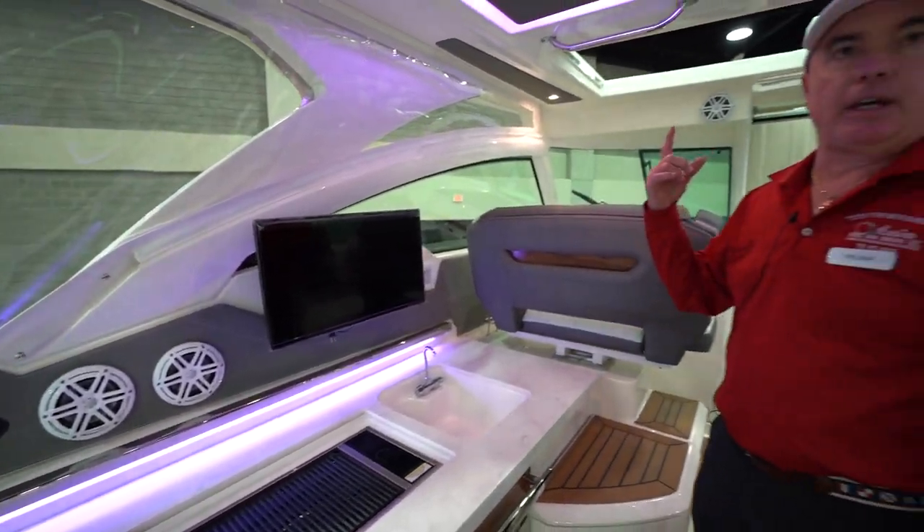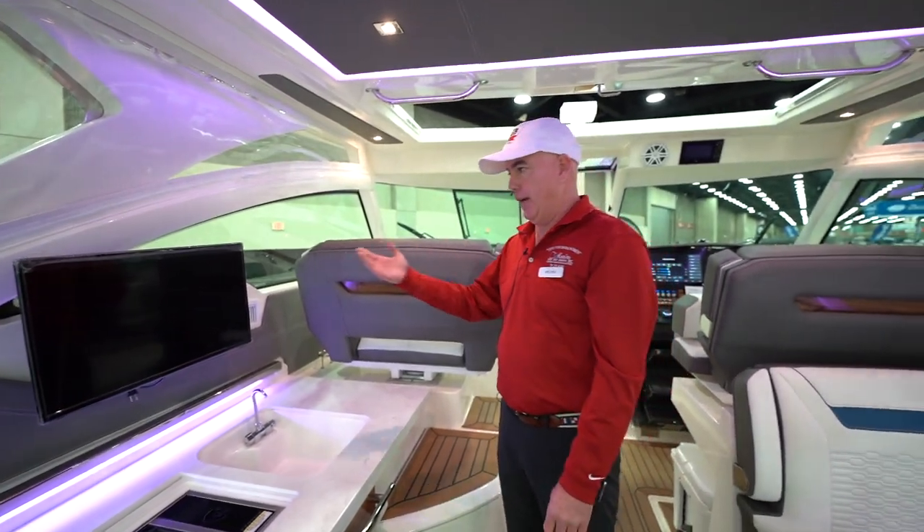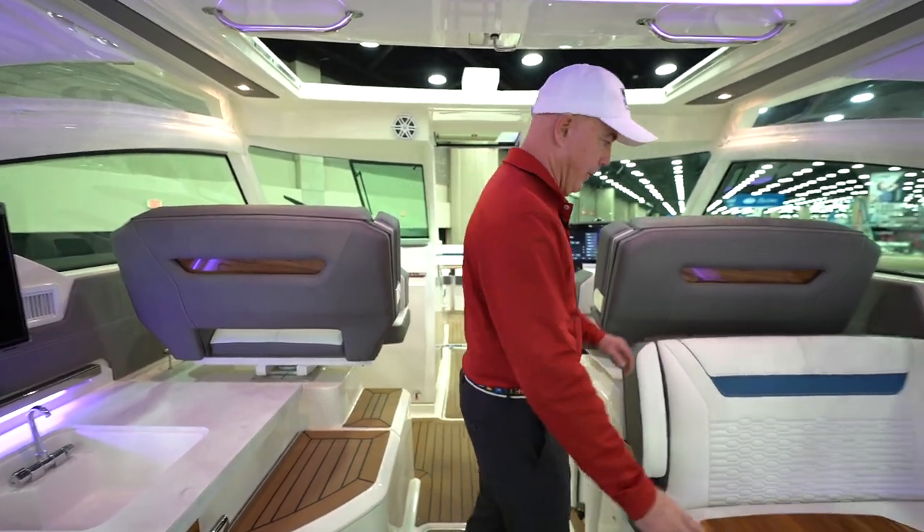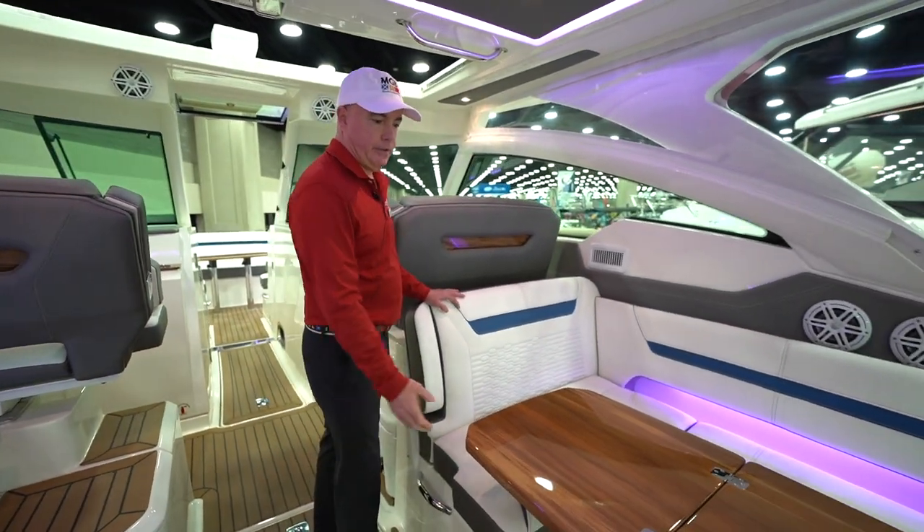This boat is equipped with the KVH satellite system so you can have your TV while the boat's underway. Everything you see here — the materials and everything — is done in-house at Tiara.